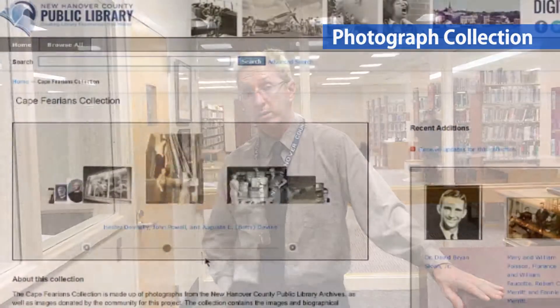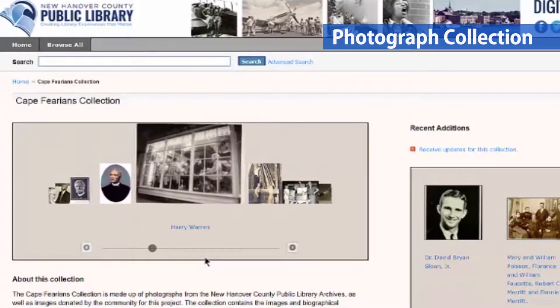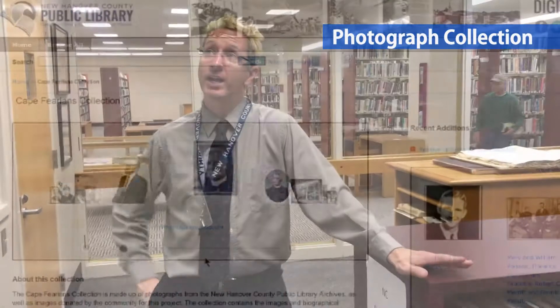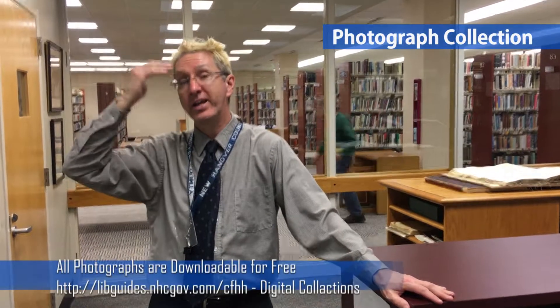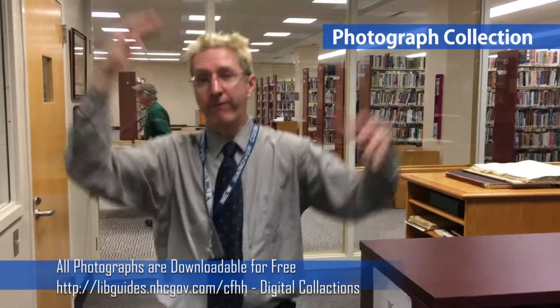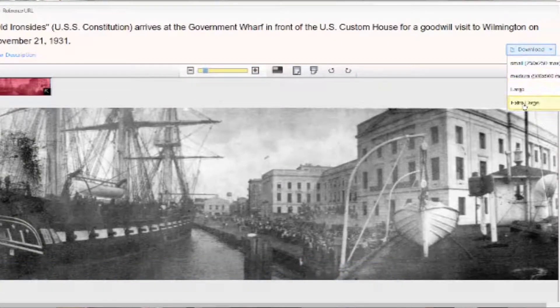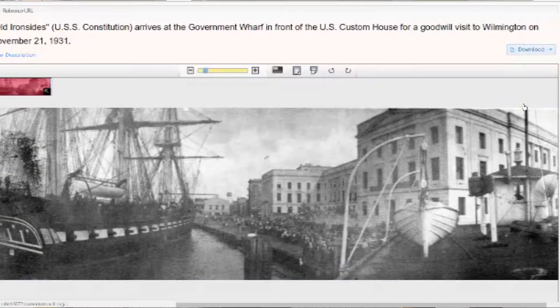The library holds all different types of photographs. All of our photograph collections are scanned and made available online. You can view those through any terminal in the world and see what's there. What's also great is that all of our photograph collections are now downloadable for free. You can download whatever size you request to your home computer, either onto your hard drive or onto a disk, and have it reproduced.